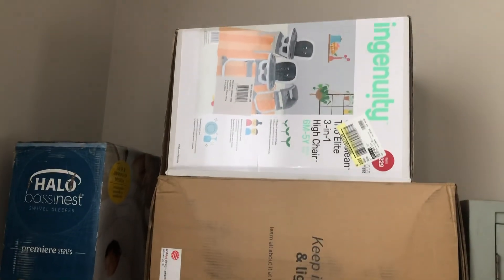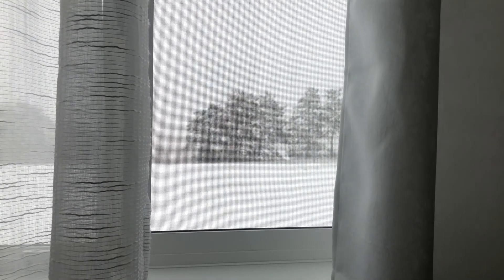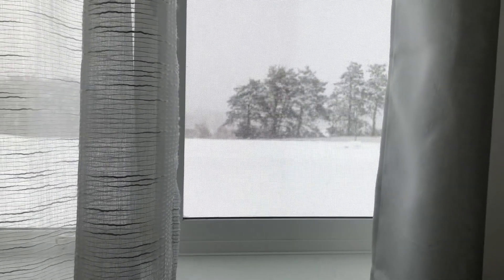Thank you to everyone that purchased something — I am so excited to get my stroller and baby room all organized. Thank you guys so much for watching. Go ahead and check the baby registry link in the description — if you want to view the things I bought, some I'm still adding. And before I end, look at how beautiful the snow is — it's only October 20th but look at that. I'm going to go ahead and change, cozy up, and maybe get some hot chocolate.